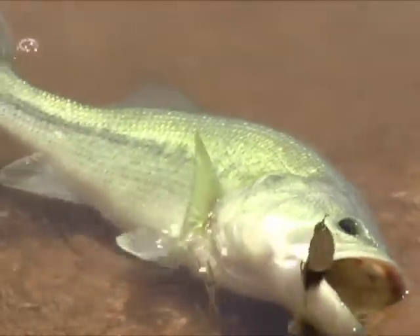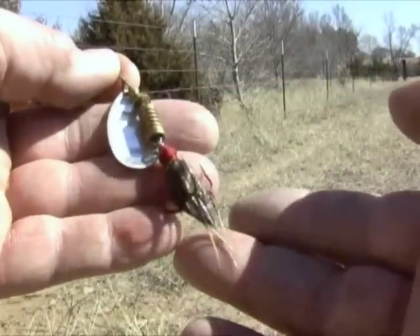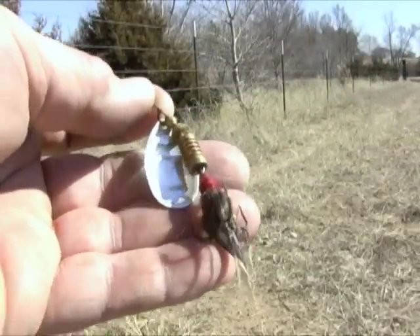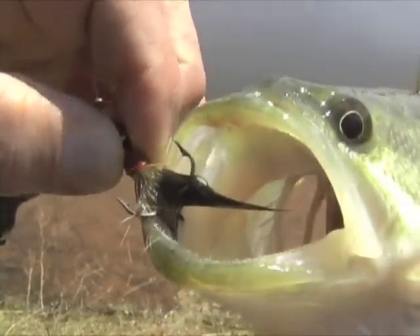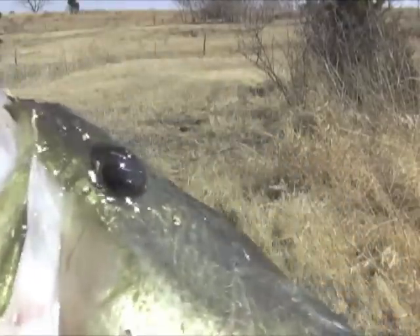Many anglers hit March lakes and ponds in search of lunker black bass. Inline spinners, such as Mepps, provide flash and often trigger strikes. A slow and steady retrieve works best. These lures are deadly and easy to use.